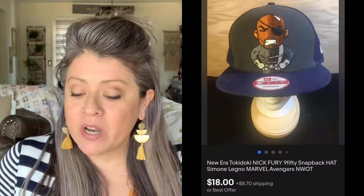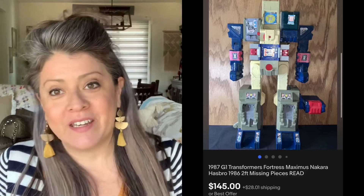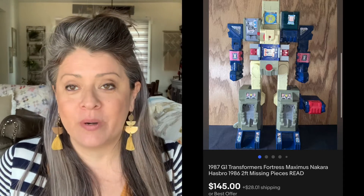Next we have this Nick Fury hat. Picked it up for $3 — it sold for $18 almost immediately. Then we have this 1987 Transformer. Picked it up for $45, and it sold for $145.